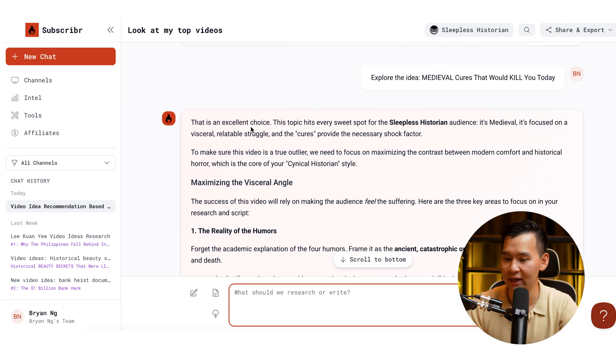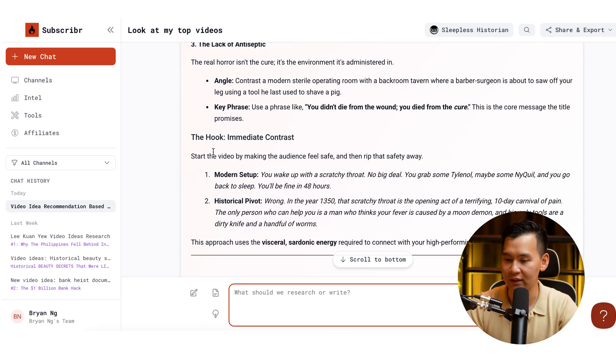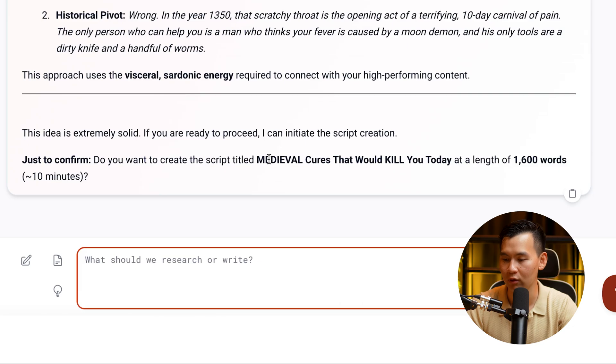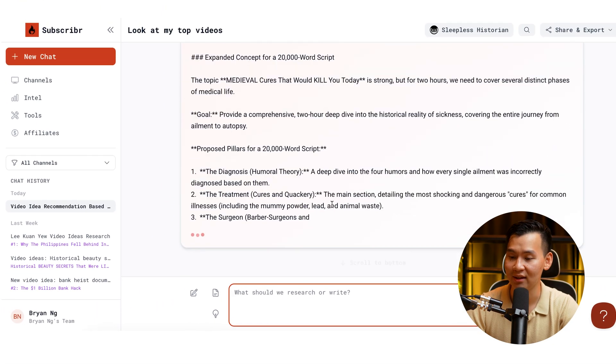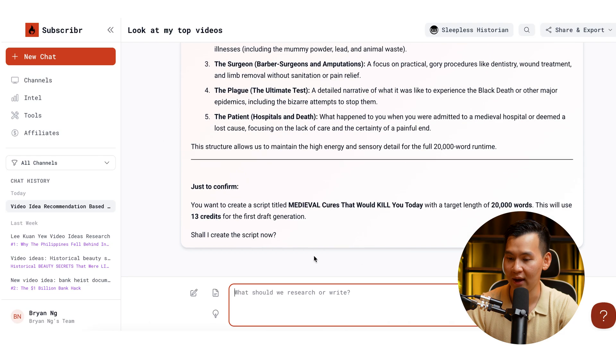You can then ask it to explore the video idea and it gives you a full outline of exactly what you're going to be talking about. You can ask it to confirm the script length — it might suggest 1,600 words, but you can tell it you're trying to write a two hour long script, just like your other videos, and you like the title. It's literally conversational — you can just answer any questions it has and it will start producing the full script.